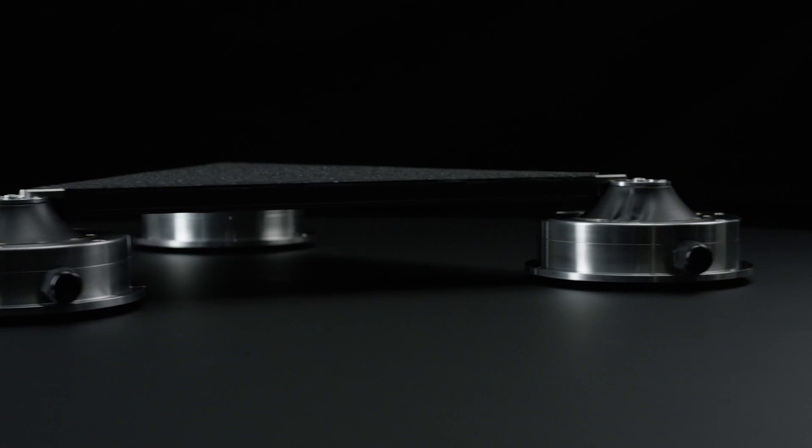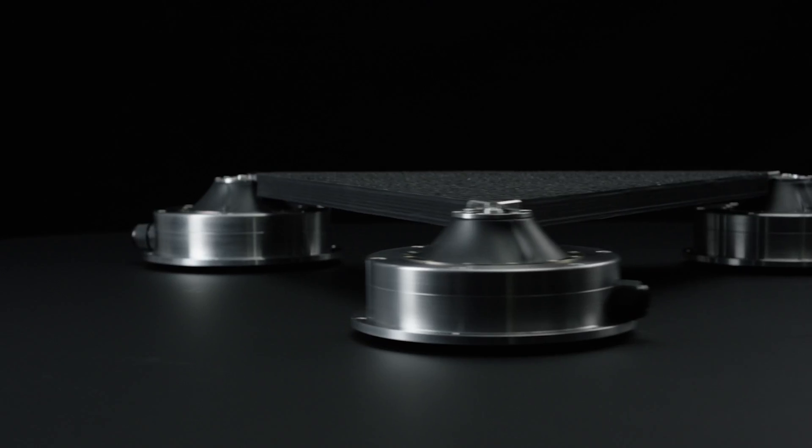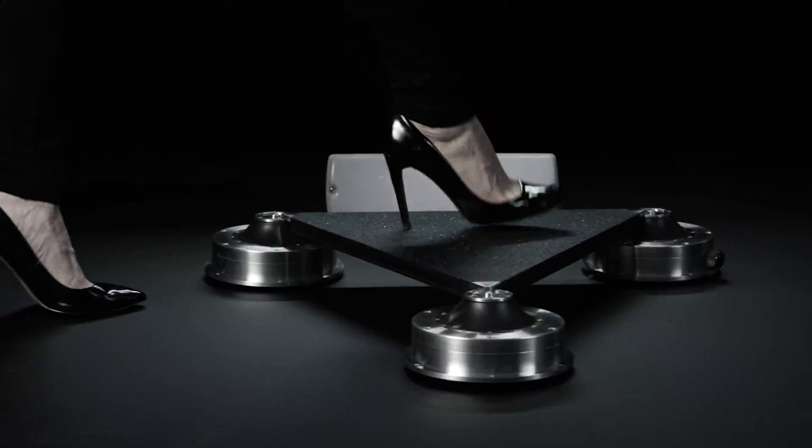The Pave Den system converts the weight of your footsteps into electrical power. Every time you walk on our floor, your steps create electricity. So the more steps you make, the more power we can create.